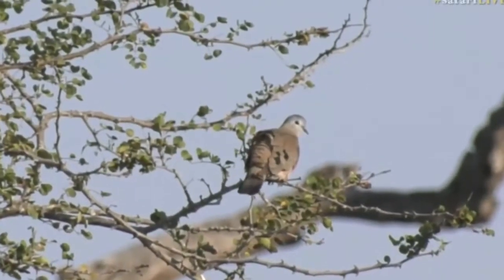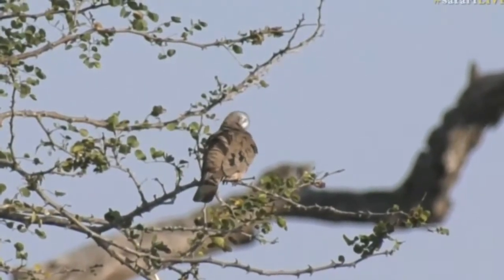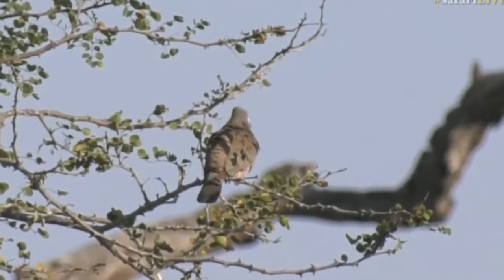It's a dove, Ellie — the emerald spotted wood dove. Beautiful emerald spotted wood dove perched in the tree.